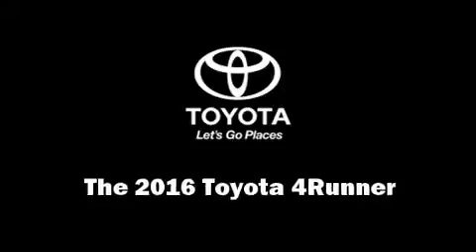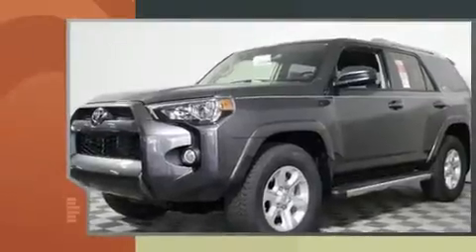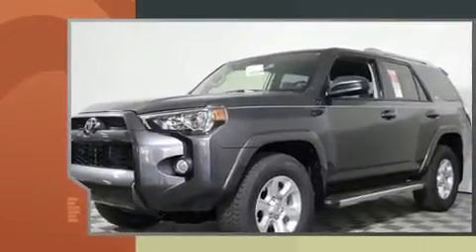Get excited about the 2016 Toyota 4Runner. It features an automatic transmission, rear wheel drive, and a four-liter six-cylinder engine.